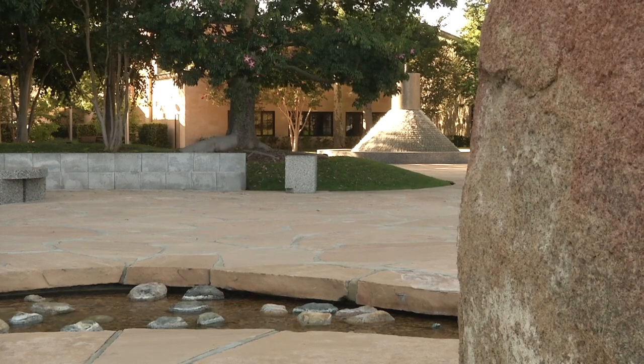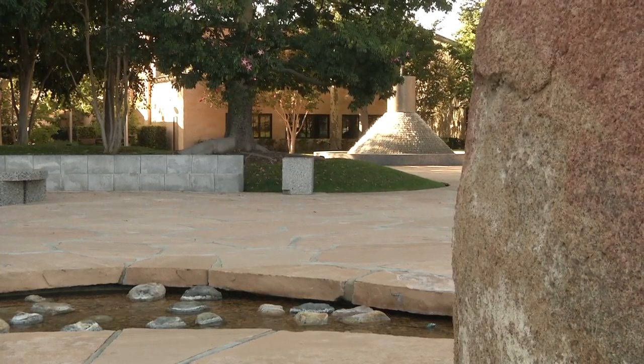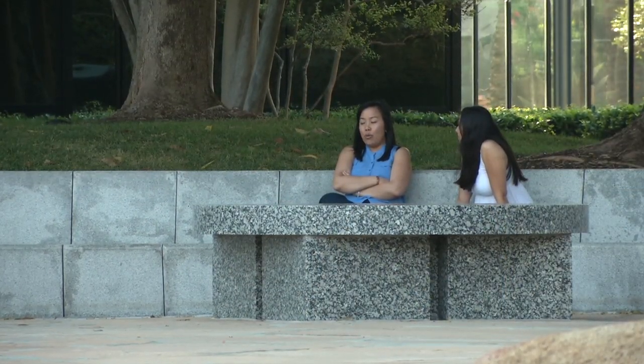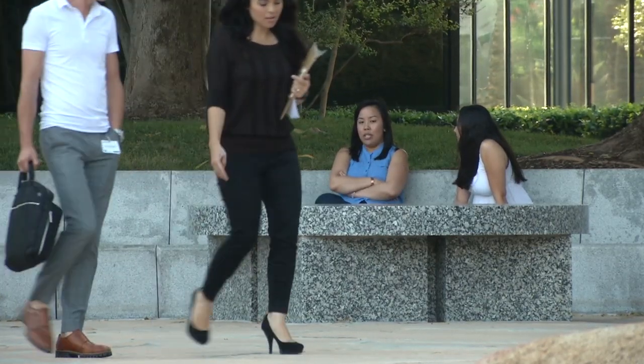Not only was he thinking about the materials indigenous to California, but he was very interested in the idea of the Italian piazza — a place where people go, they walk, they talk, they have coffee, they mingle. That was very central to all of Noguchi's gardens, including this one.